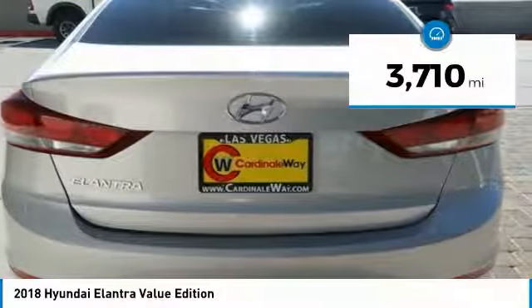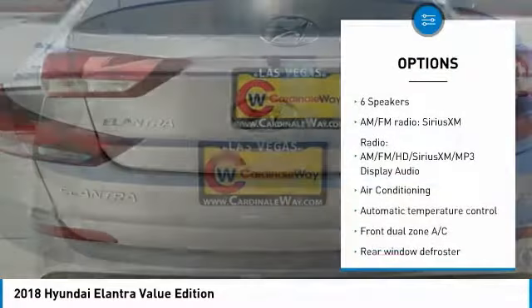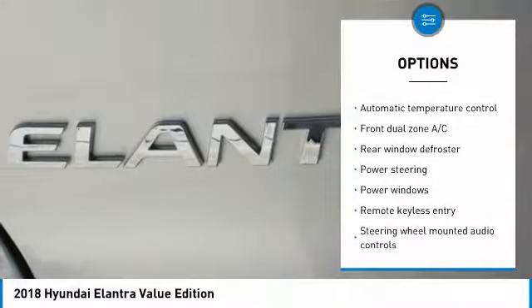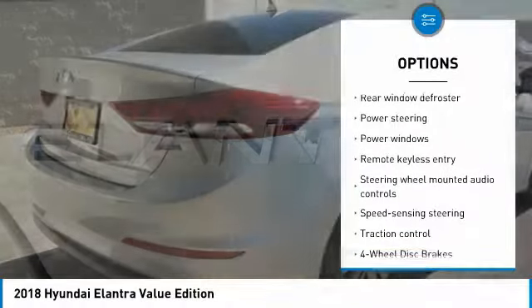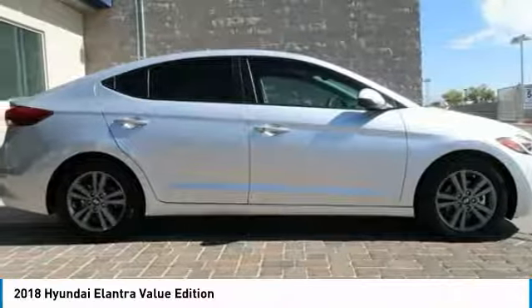This vehicle has less than 4,000 miles. Here are some of this vehicle's great options: traction control, dual airbags, air conditioning, alloy wheels, power steering, four wheel disc brakes, heated front seats, rear window defroster, trip computer, and power windows.